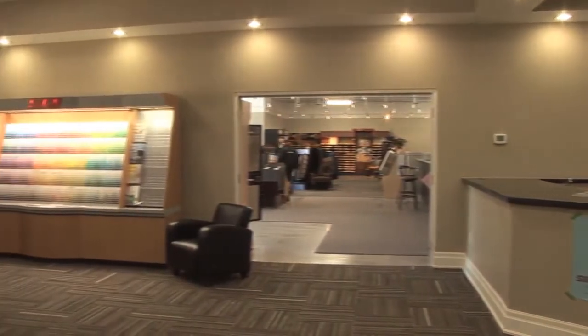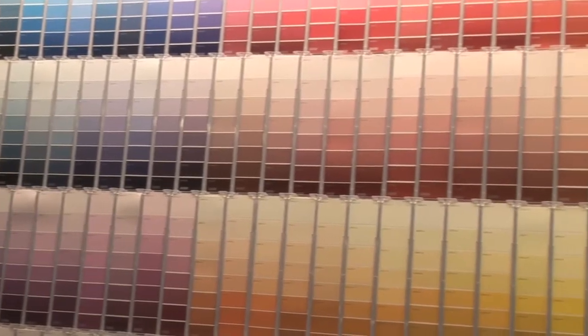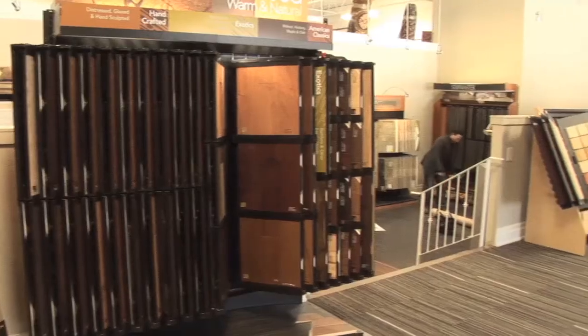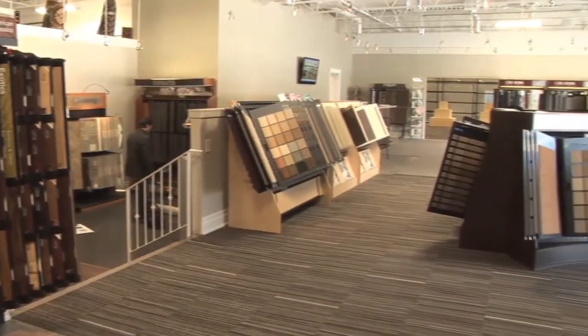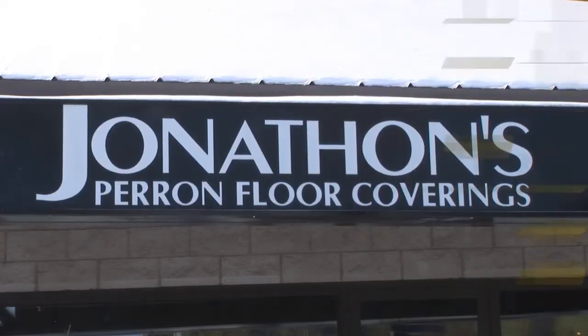Are you passionate about home decor? Our design center will allow you to visualize your paint color choices in virtual rooms, while enabling you to select flooring in one convenient location — one-stop shop. Drop into Jonathan's Perron Floor Coverings and Paint for new and inspiring flooring and decor ideas.